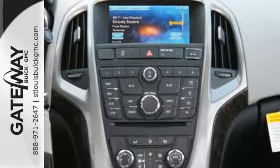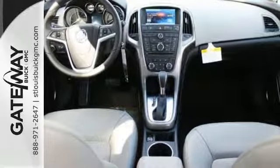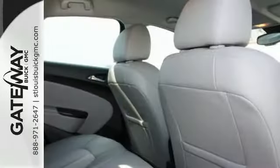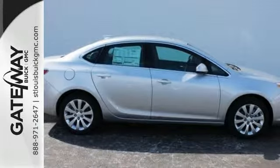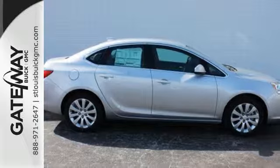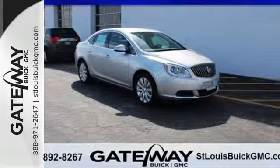A greater dose of luxury and responsive steering make every moment as smooth as it is fun. In addition to Bluetooth wireless technology, a color touchscreen display, IntelliLink, and Remote Start, you'll have your very own built-in Wi-Fi hotspot with OnStar's 4G LTE internet connectivity.